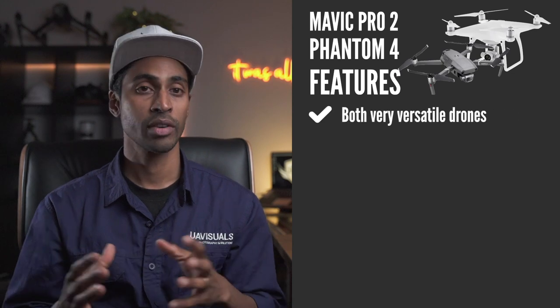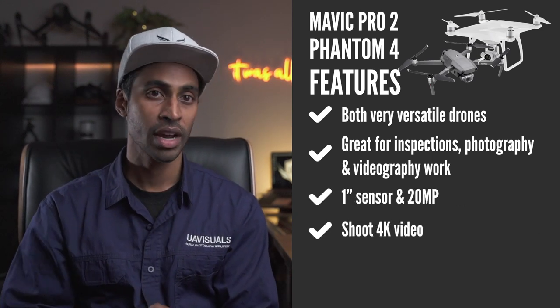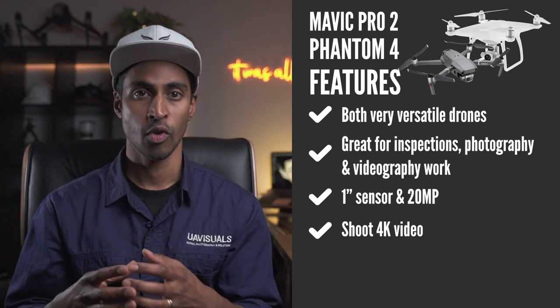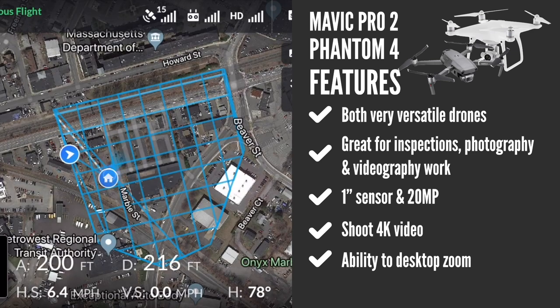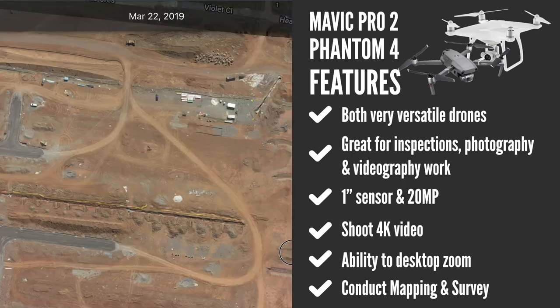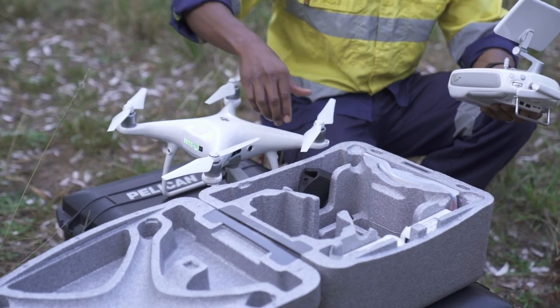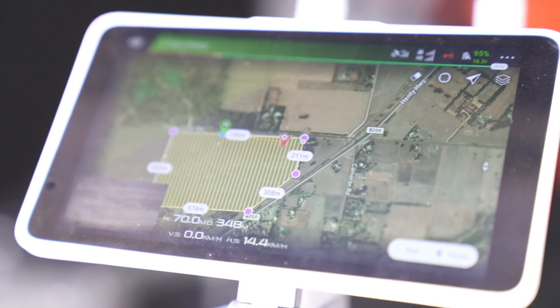Next price bracket: $2,000 onwards. Here I'd recommend the Mavic 2 Pro or the Phantom 4 Pro. Both are brilliant — both have a one-inch sensor, 20-megapixel camera, and shoot 4K. The Phantom can do 4K at 60fps. Neither has a zoom function, but with the higher megapixel count you can desktop zoom without issues. The Phantom 4 Pro is still the industry standard for mapping, inspections, and surveying using software like DroneDeploy, Pix4D, or Propeller.